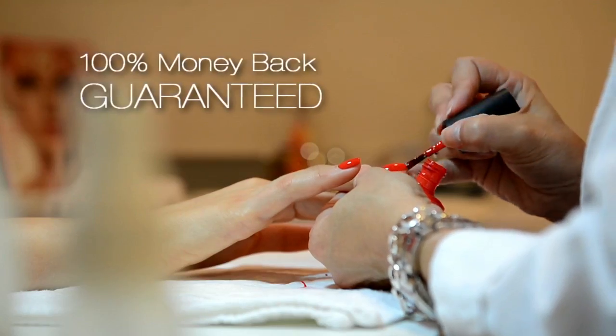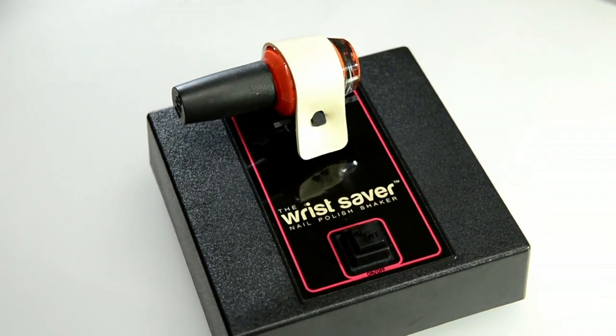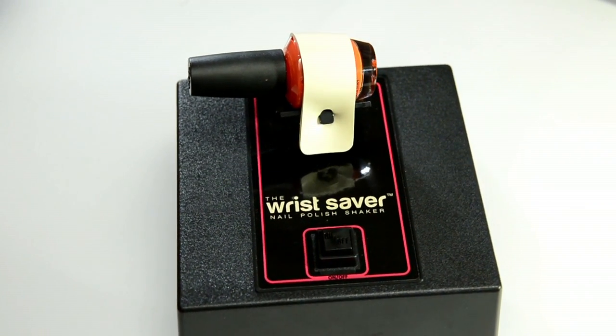We are so certain that nail technicians will love the Wrist Saver, we not only offer a 100% money-back guarantee — we will even pay for the shipping costs if you do decide to return it for any reason.